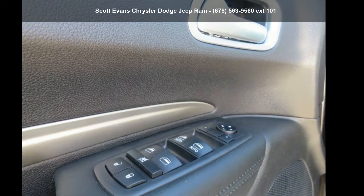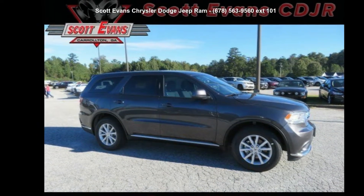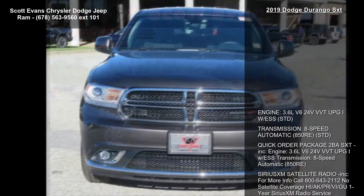Step into the Dodge 2019 Durango SXT. This may be the set of wheels you've been looking for. Enjoy these notable features.